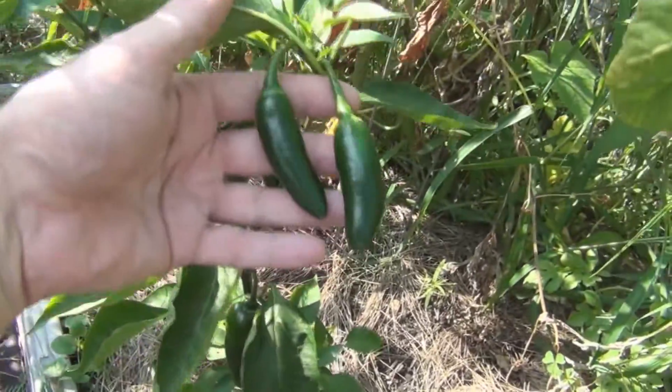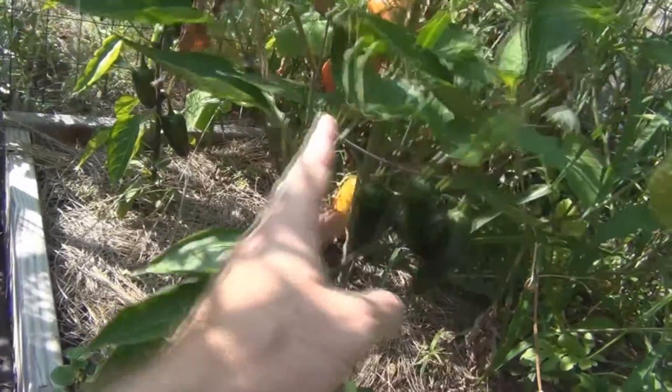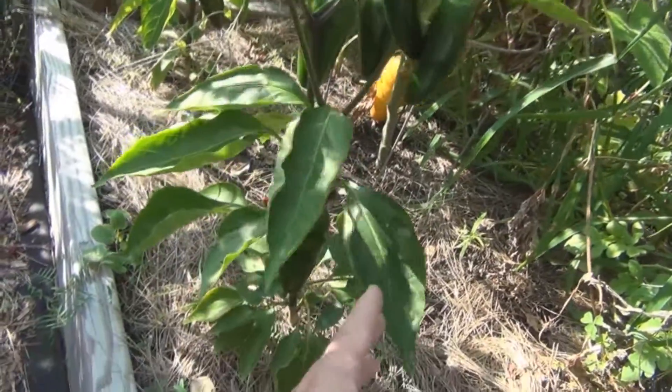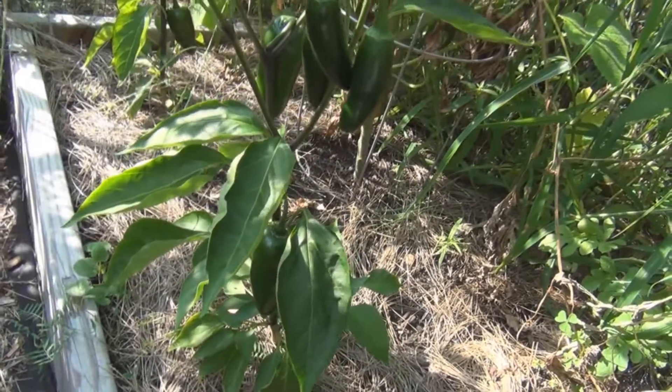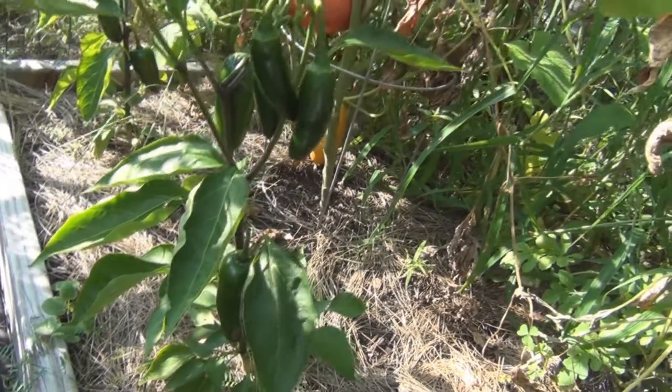Here's some jalapeño peppers. I need to make those stuffed jalapeño peppers I made last year from a recipe I saw on someone's YouTube channel — they just stuffed them with cream cheese and baked them. They were so good.